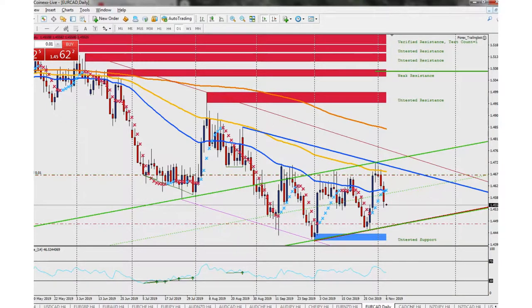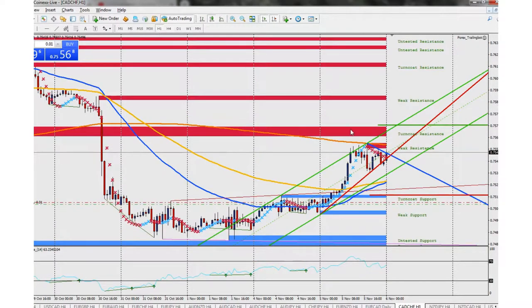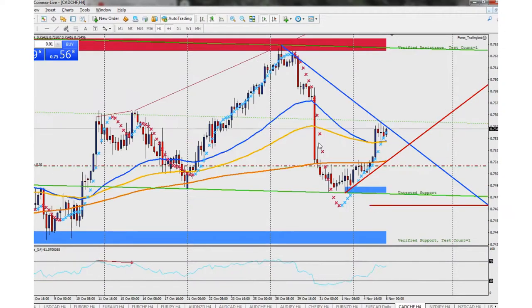Now we're gonna look at the CAD/Swiss (Canadian Franc / Swiss Franc). We're in a buying position as well — I opened that earlier today. I liked the setup: this trend line right here was kind of bouncing back and forth. Same thing on the hour chart — it was bouncing along there too. Right now it's hitting some resistance, so we're gonna keep a closer eye, but it should keep continuing up. We're in profit there.